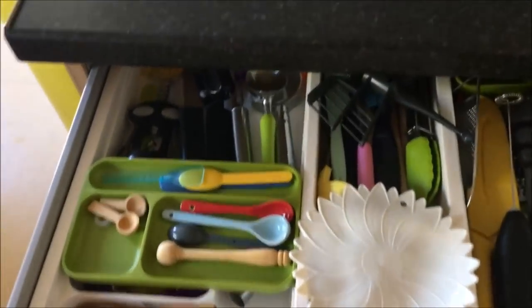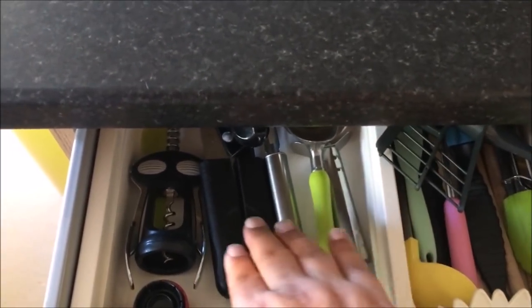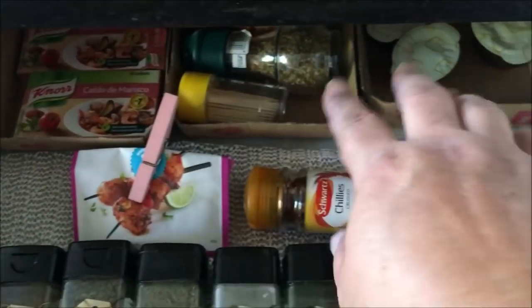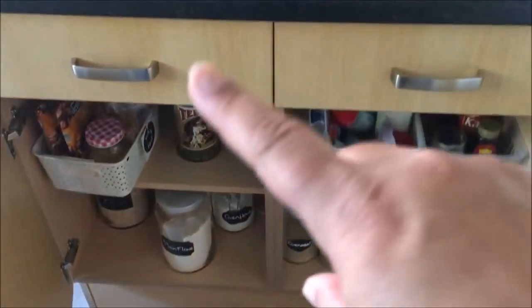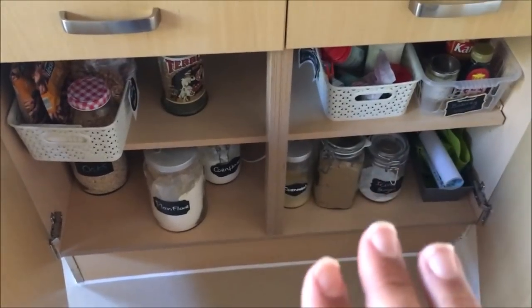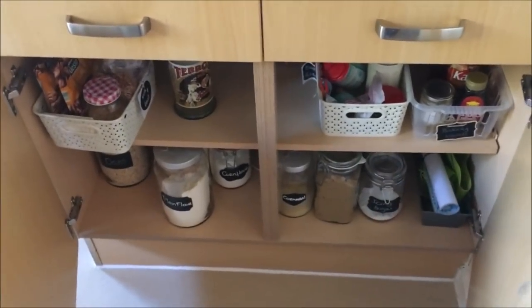I keep my Thermomix there with just a few bits and bobs. The first drawer has other utensils like the ice cream scoop, bottle opener, and can opener. In the next drawer I have all my spices, and at the back any stock cubes and other bits. Immediately underneath those drawers is my baking area, which I organized just last week - I'll link that video below.